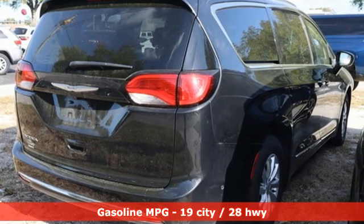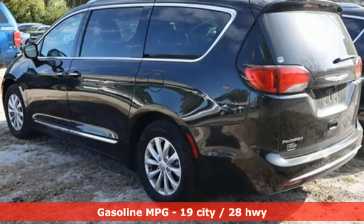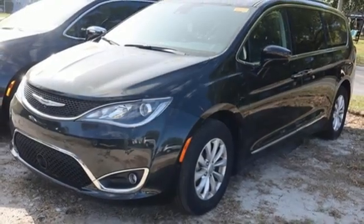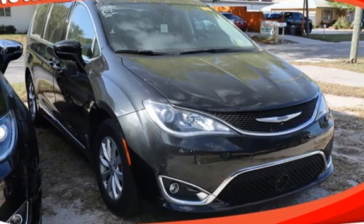Remote engine start smart device. Heated leather bucket seats. Integrated navigation system. Rear parking sensors. AM-FM satellite radio. Doors and push button start proximity key. Dual zone climate control.